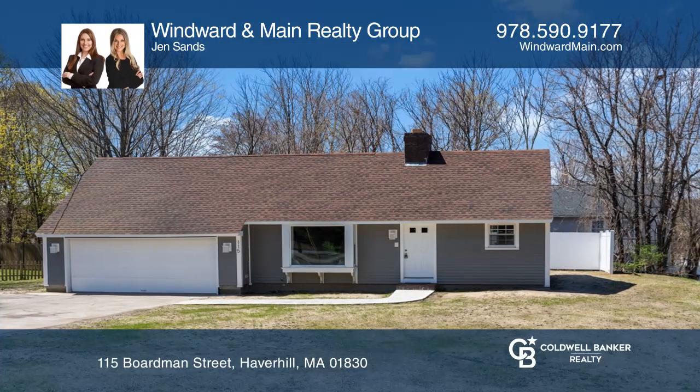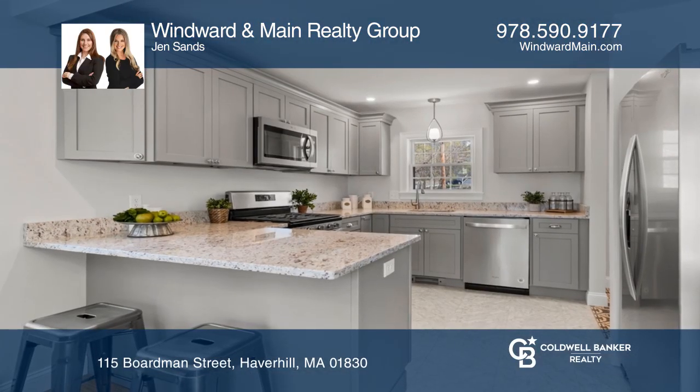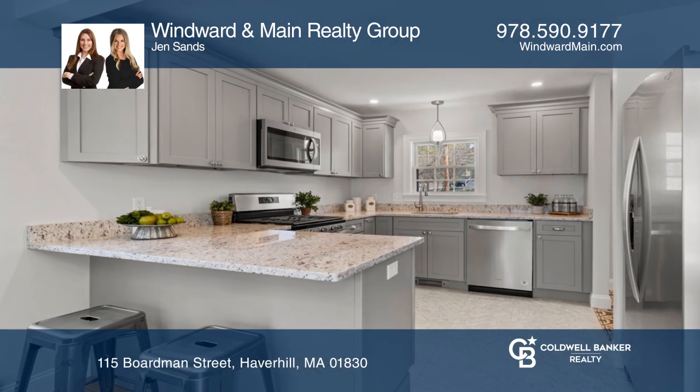Come see this newly renovated ranch in Haverhill. When you do, you'll notice that the home is immaculate inside and out.